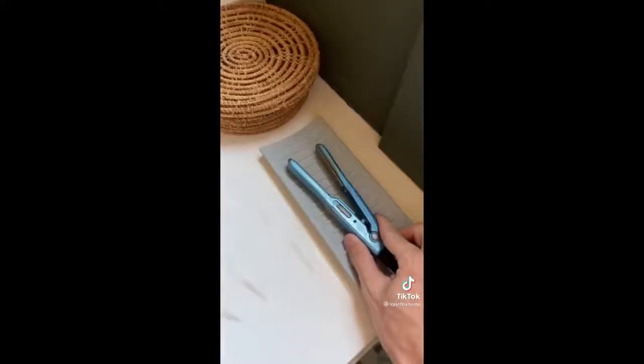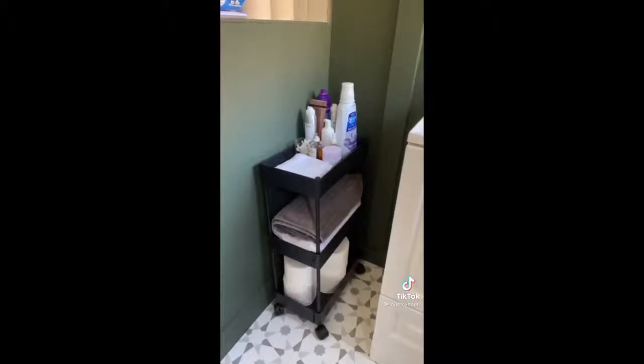As you guys can see, I have burned my countertop many times from my straightener, so I picked up this heat resistant pad. It is a lifesaver — whatever your hot tool might be, you can set it on top and it just ensures that your countertop stays protected.